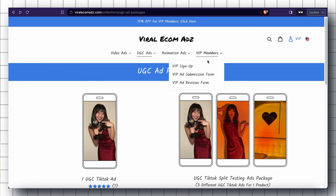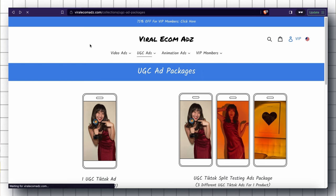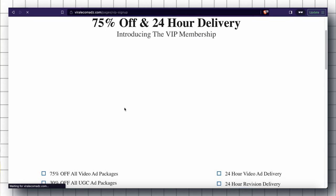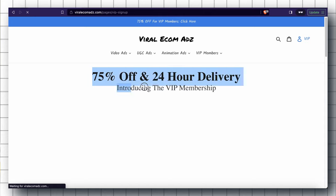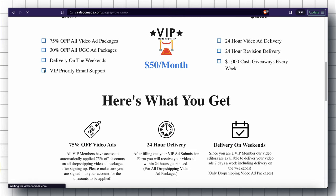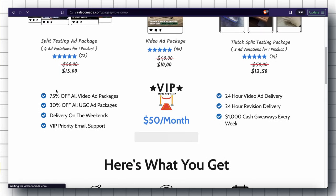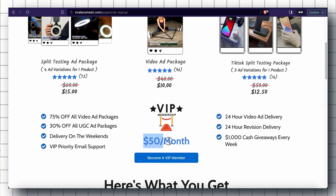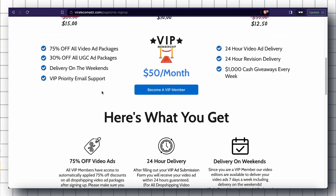Now let me show you the best feature of this website — the VIP Membership Program. You can get 75% off and 24-hour fast delivery once you buy this membership. For example, the Split Testing Ad Package for Facebook drops from $60 to just $15 with VIP pricing. The VIP membership costs only $50 per month, so if you're going to need a lot of video ads, this will save you a lot of money.